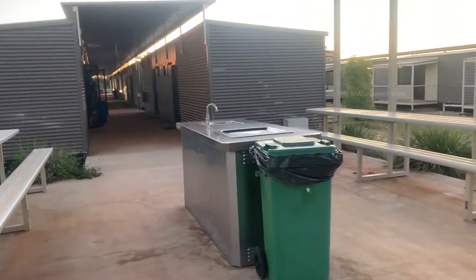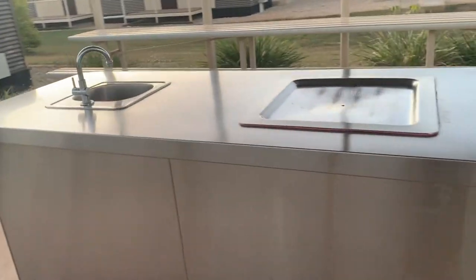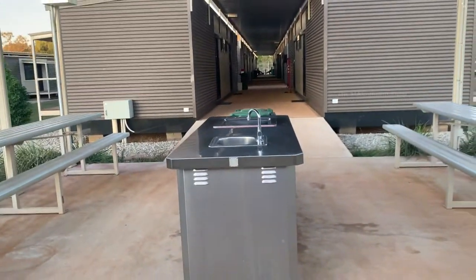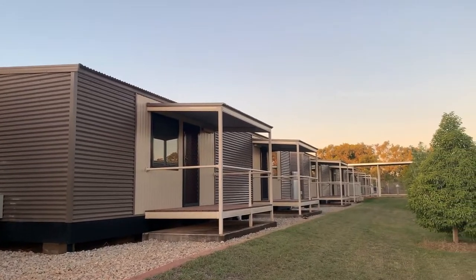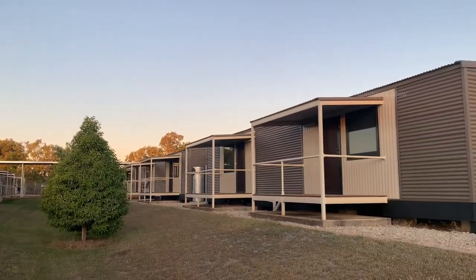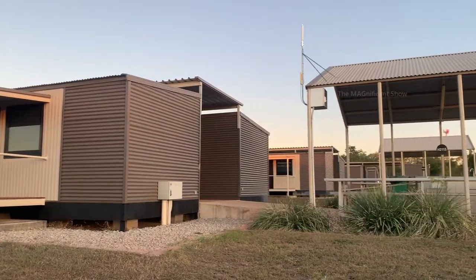You can also see a few barbecue areas among the rooms. These barbecue areas are mostly used on weekends and people can have a barbecue and a few beers sitting there. In the middle of each block you can see a grass lawn area and a few trees planted — this place is really beautiful.